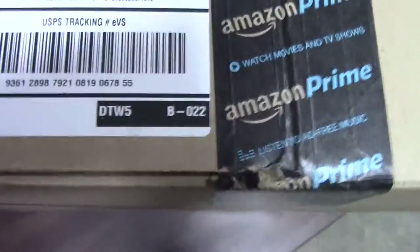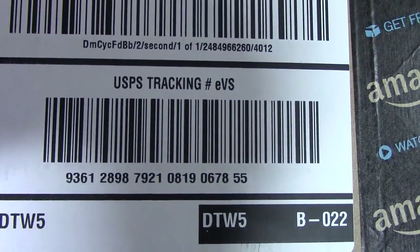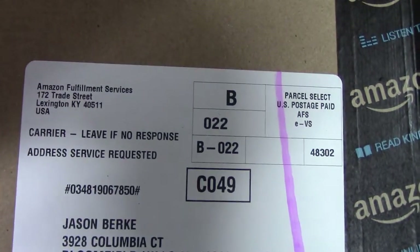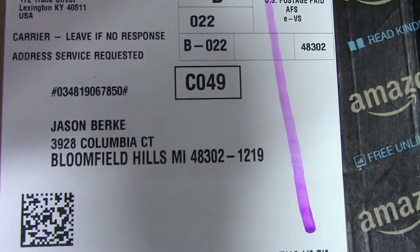We're recording and this box has a bar sticker from Amazon Prime. Here is the tracking number, which is a USPS tracking number, and it's being filled in from Amazon services to this address underneath the tracking number.